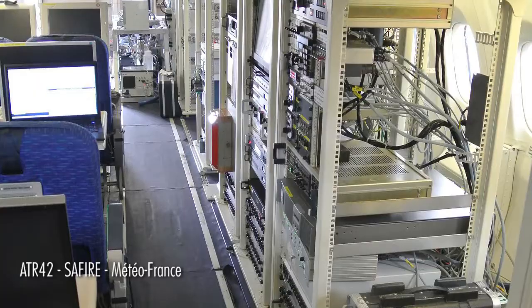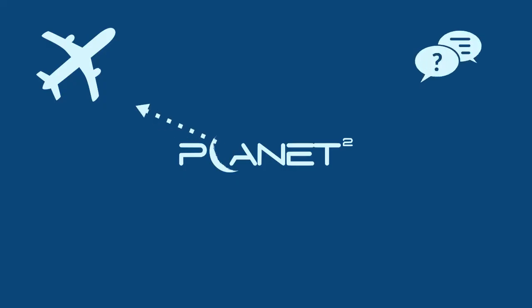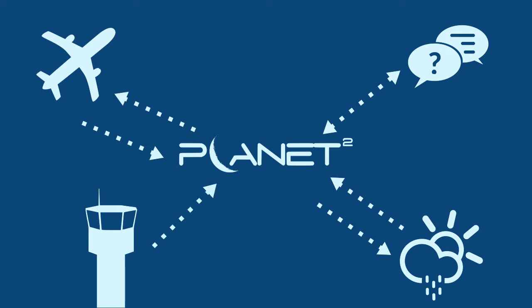On board, various users — such as pilots, flight crew, technicians, or scientists — have access to operational messaging with the ground or with other aircraft, and real-time updates of weather conditions and aeronautical information for better situation awareness.